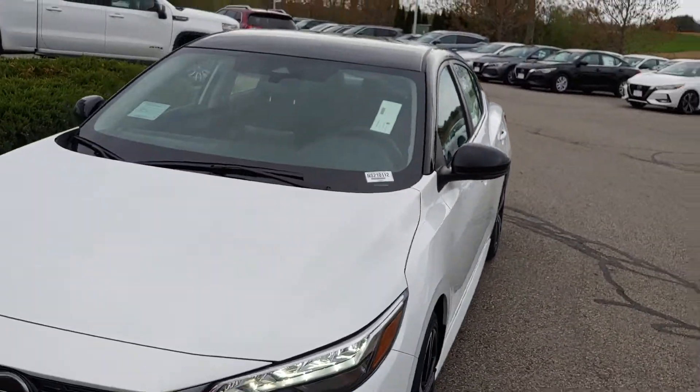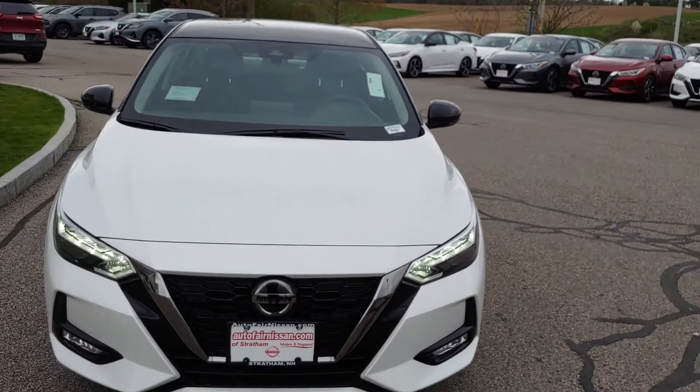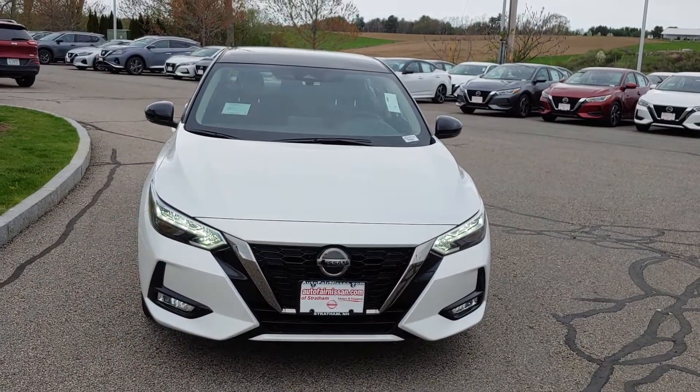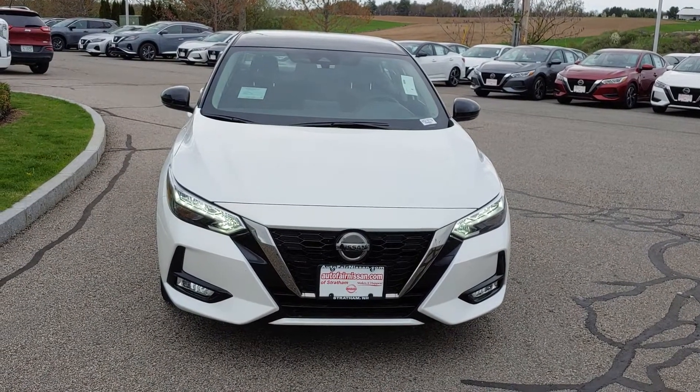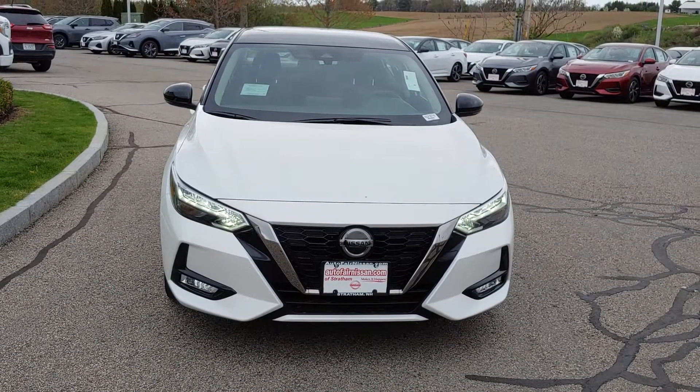Alright Jim, I'm going to go right back to the front and give you one last look. My name is Neil — give us a call at 603-580-4598. We can set up a test drive for you. Have a good one, Jim.